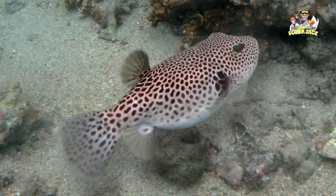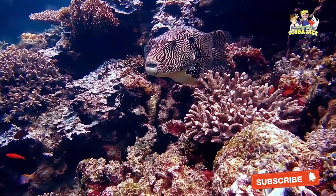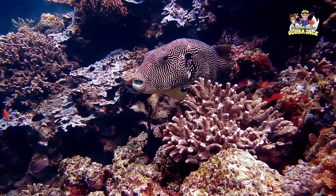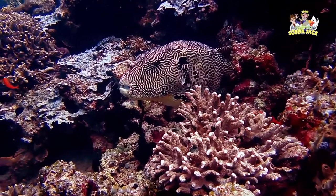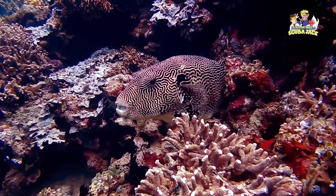Like every other animal on our planet, Pufferfish have babies. After mating, female Pufferfish hatch their eggs after about 4 days. While the baby Pufferfish are extremely tiny, you can see that they start to look like Pufferfish even from their first days of life. Upon birth, they have eyes and mouths and must eat within a few days in order to survive.